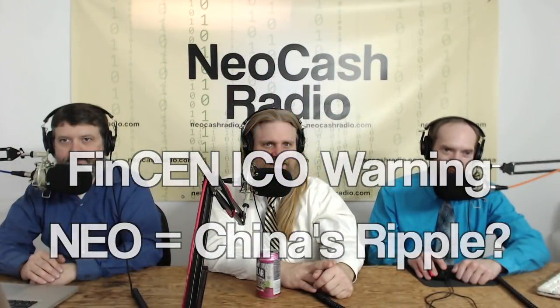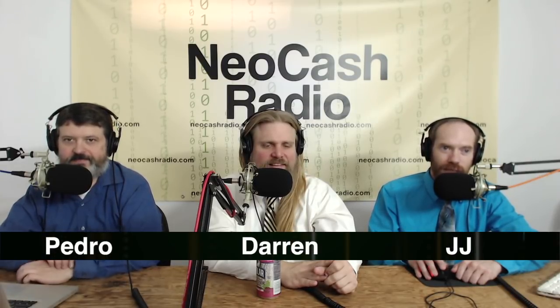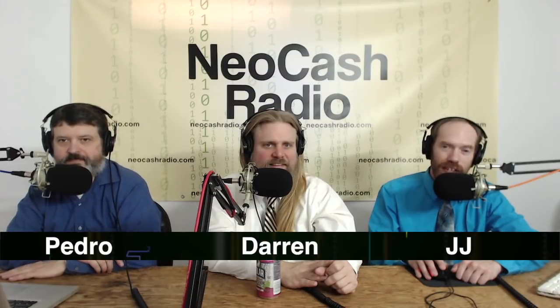You're watching Neocash Radio, where we discuss the future of money today. In the studio with you, it's JJ, Darren, and Pedro. We discuss Neocoin, FinCEN guidance, and crypto use to pay taxes. All this and more on episode 245, here on Tuesday, March 6, 2018.